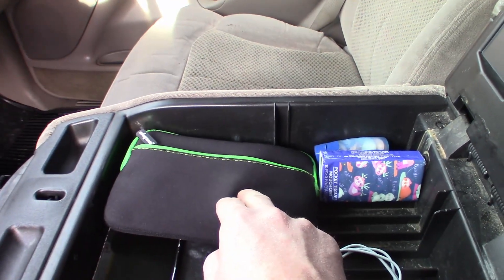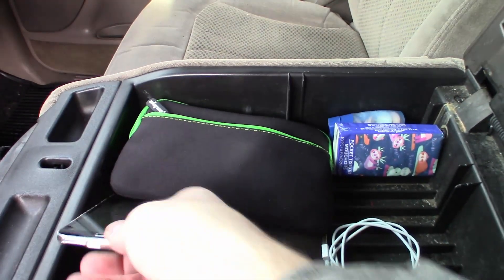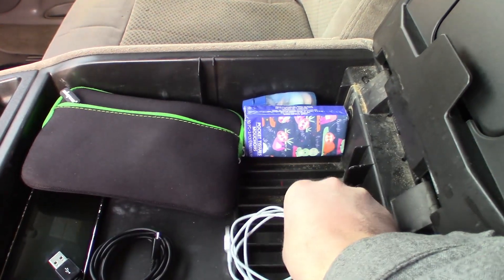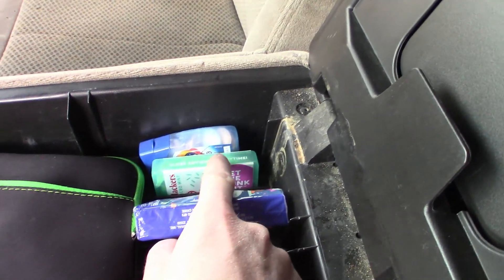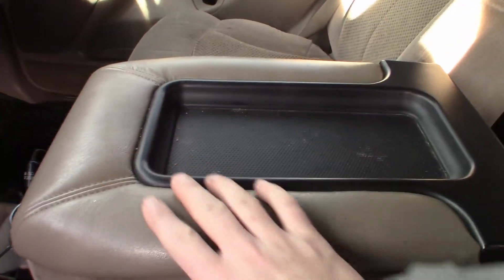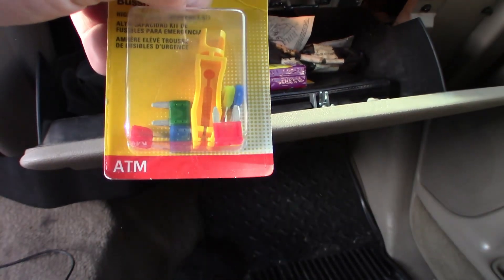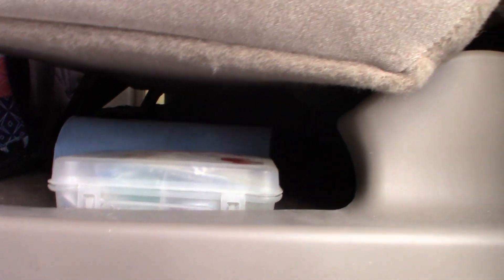I have an old cell phone for my OBD scanner because the app doesn't work with iPhone. I have several charging cables — micro USB and iPhone — since a bunch of different people ride with me all the time. I always carry a couple packets of Kleenex, some toothpick placards, and Tums for on-the-go travel. In the glove box I have more Kleenex, napkins, and a brand new assortment box of fuses, just in case we break down on the side of the road.